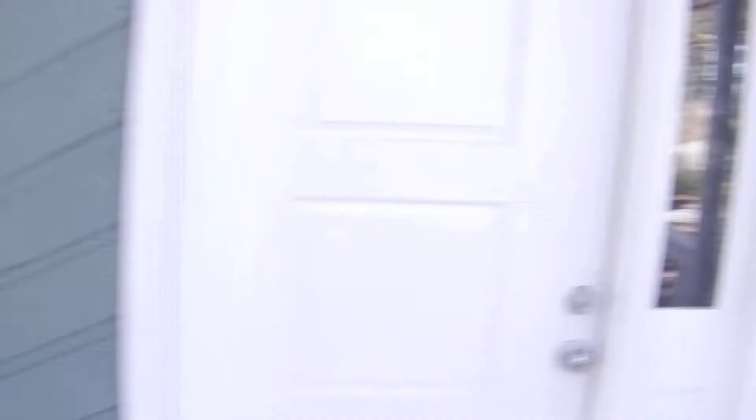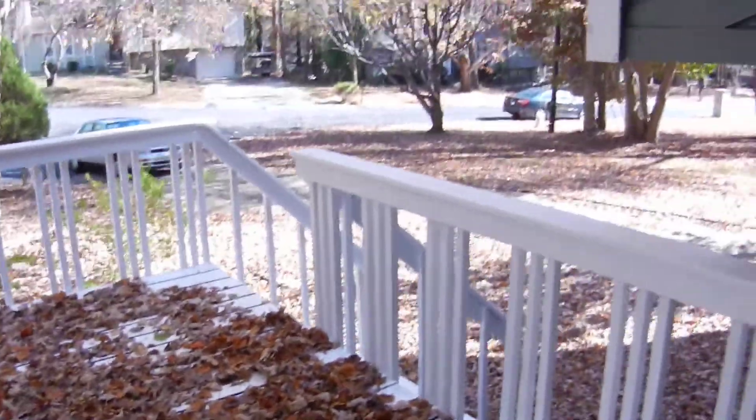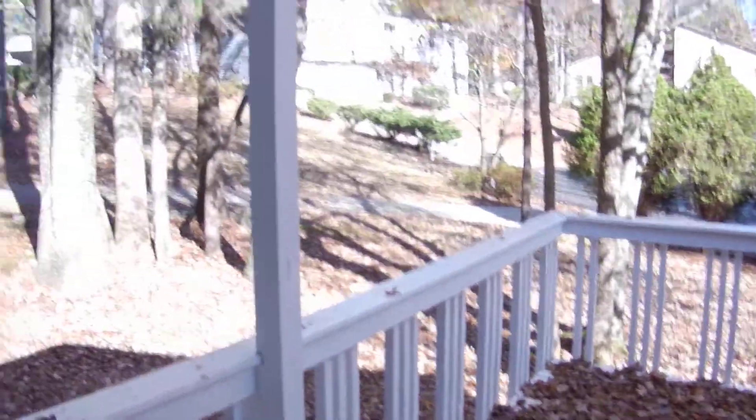This house has been recently renovated with new flooring and new paint. Look at this front porch — it's covered in fall leaves right now, but it's beautiful.